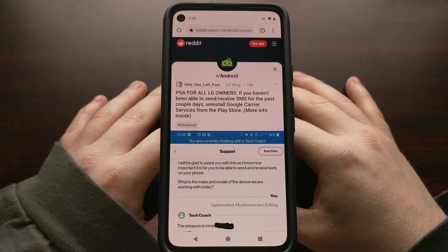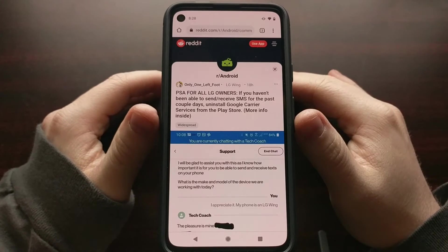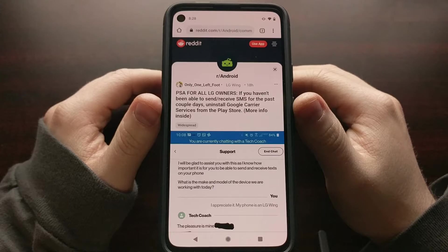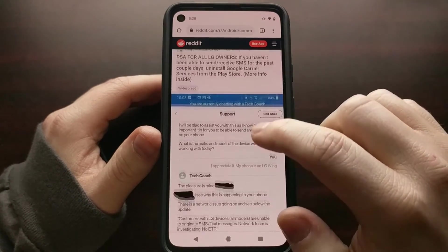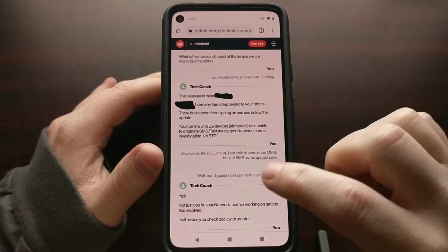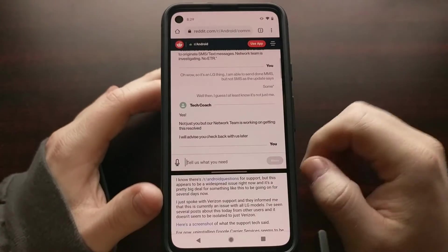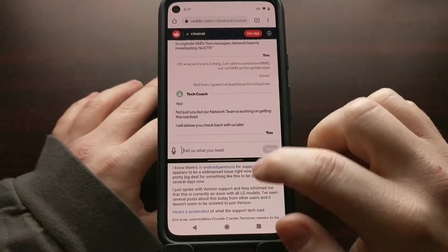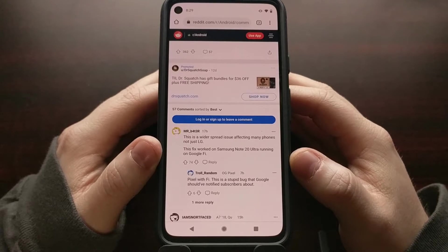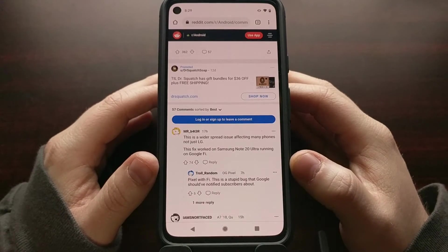There are a lot of Android smartphone owners reporting issues both sending and receiving SMS messages. This was initially seen over in the Android subreddit where the user assumed the issue was LG related because it was happening with their LG smartphone. However, it's not an LG isolated issue — it's happening to many Android devices from LG to Samsung to Google and many more.